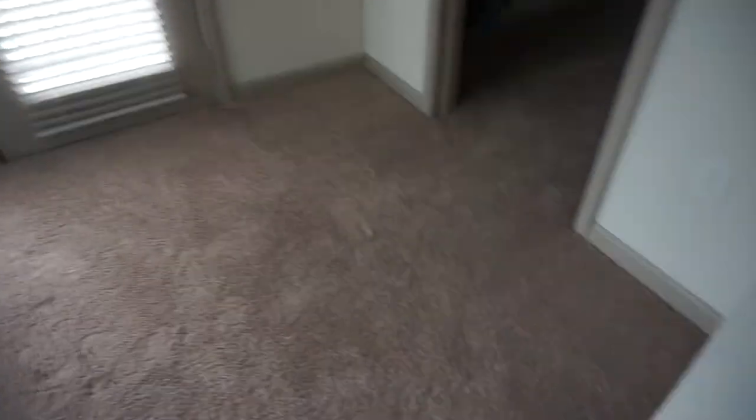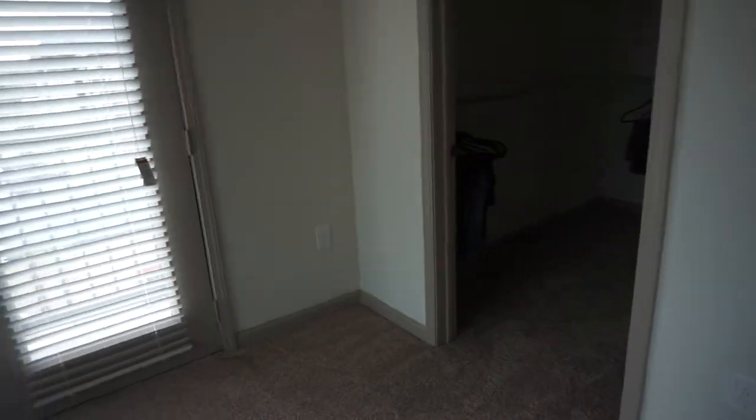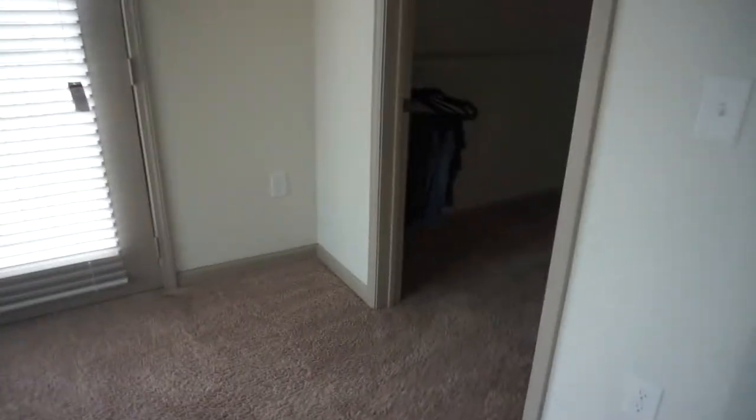That's pretty much it for this empty apartment tour. Once I finish moving everything — since I already have everything directly below me — I'm going to show you guys what the apartment looks like fully furnished. I have this exact same unit downstairs so I already know where everything is going to go. I might change some things up but I'm not sure yet.